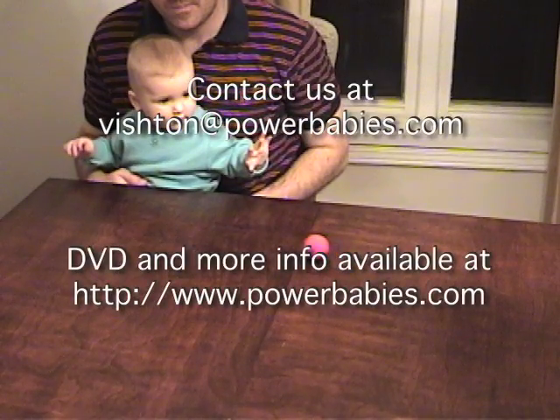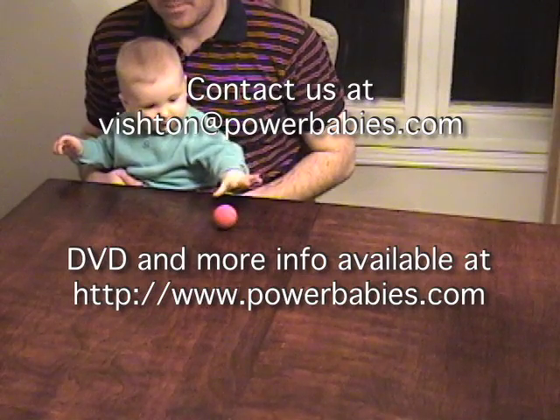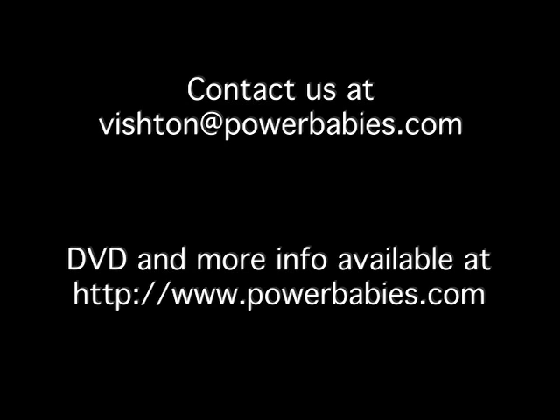If you have any questions, comments, or stories, we would love to hear them. You can contact me at vishtin@powerbabies.com or visit our website, www.powerbabies.com. You can also order the DVD there. We look forward to hearing from you.